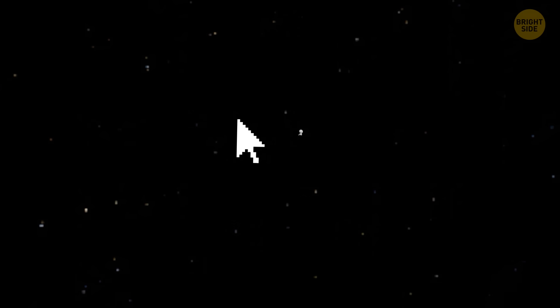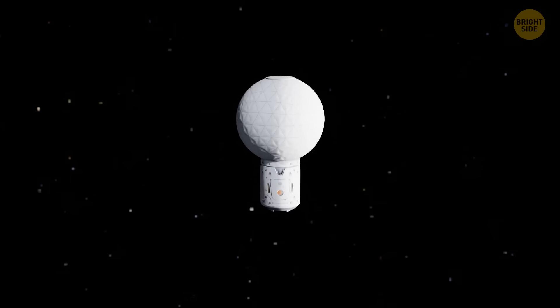Space is vast, dark, and empty. Wait, what's that? Is it a sphere?